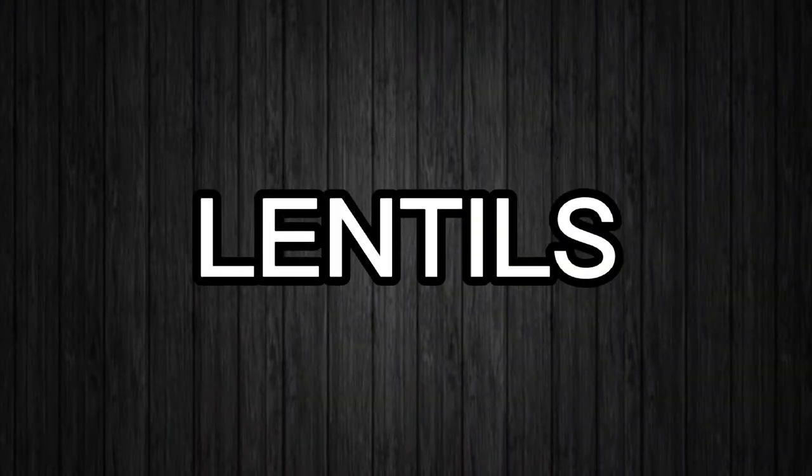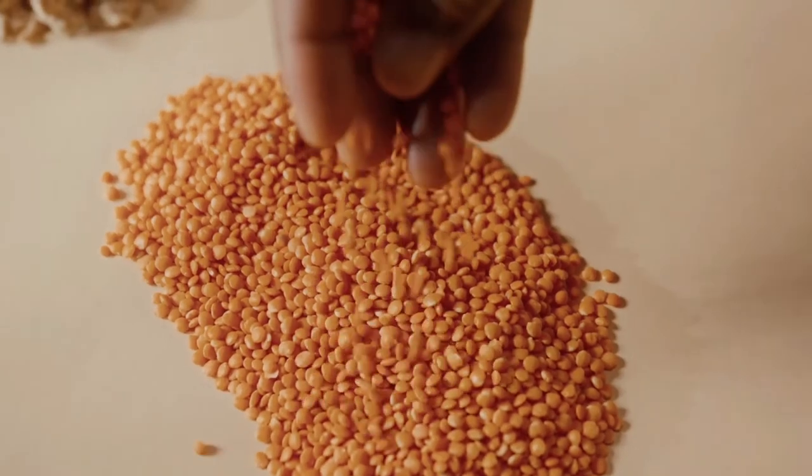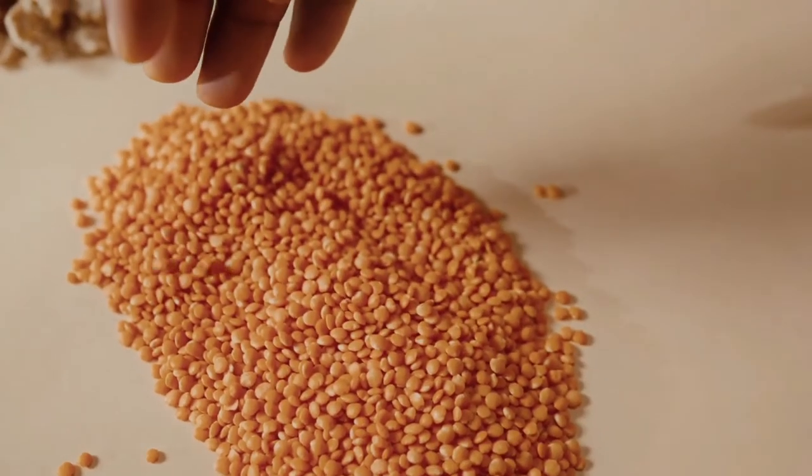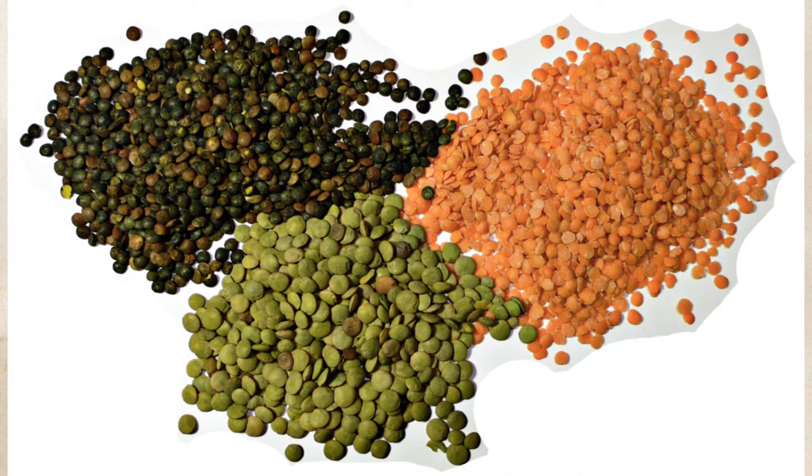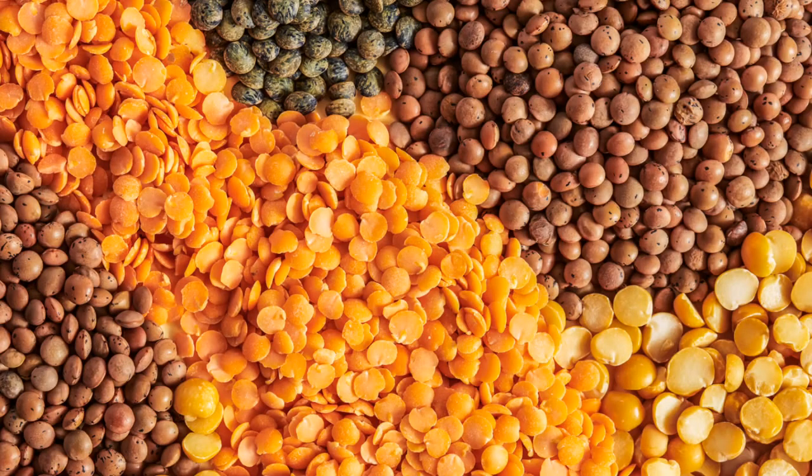Number 27 – Lentils. Lentils are a fiber giant and can help reverse constipation almost instantly. One half cup packs over 8 grams of fiber, as well as other nutrients to support a healthy colon.